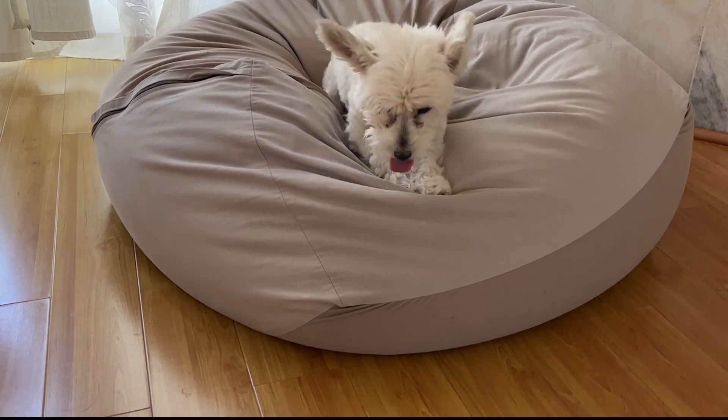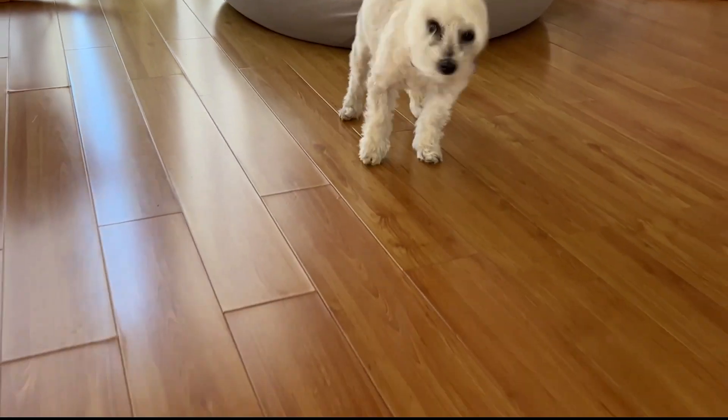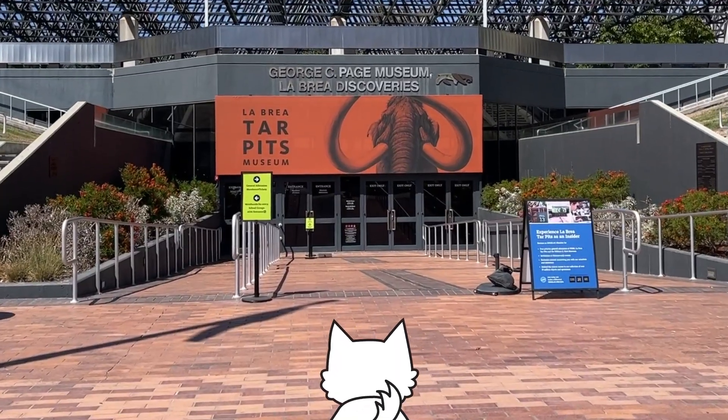Do you like visiting museums often? I like visiting them and learning from exhibitions. Recently, I went to a unique place called the La Brea Tar Pits Museum.